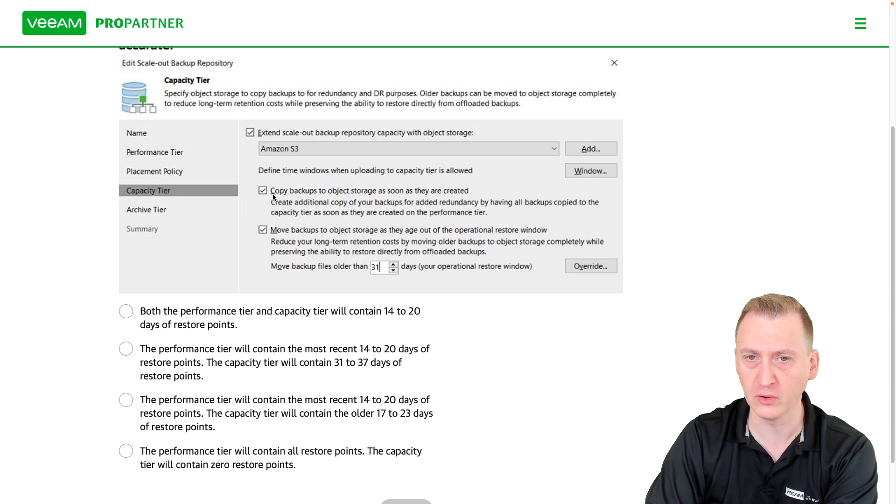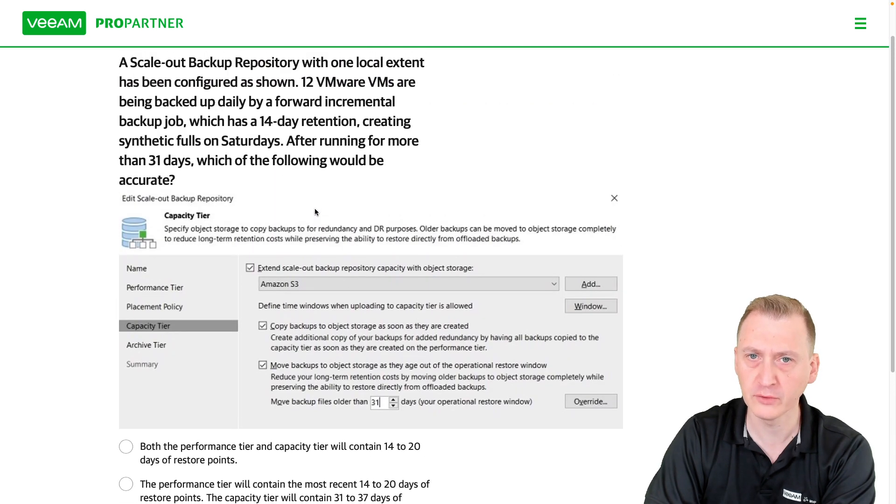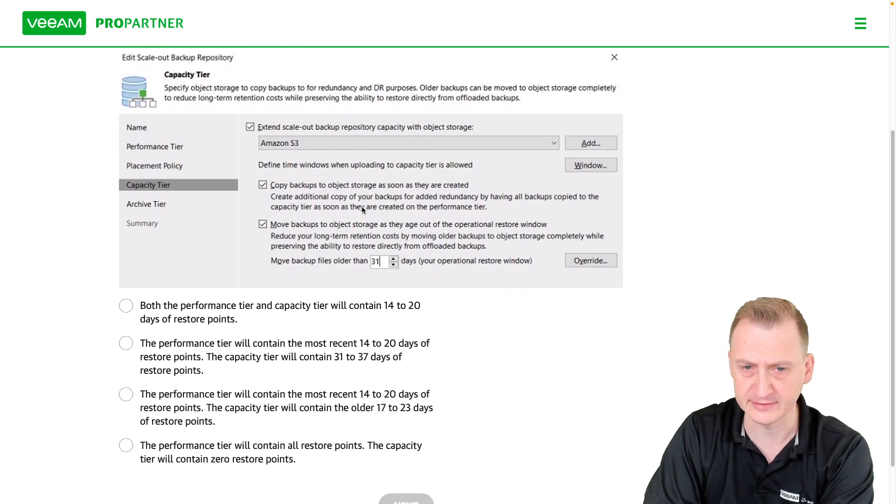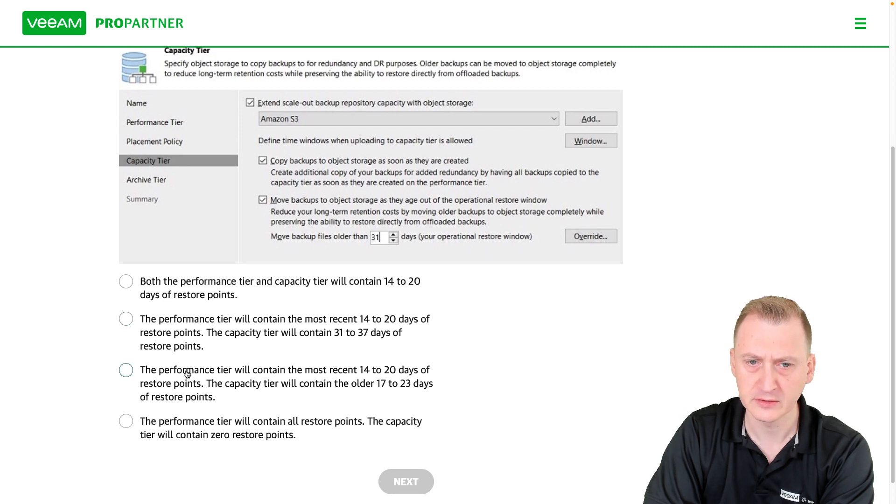It says copy, right? So with the 14-day retention, every single day we're going to copy them to the capacity tier. Another option: performance tier will contain the most recent 14 to 20 days of restore points, and the capacity tier will contain the older 17 to 23 days.